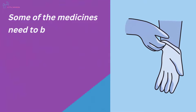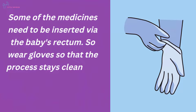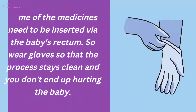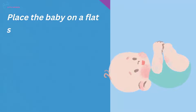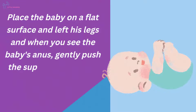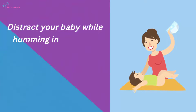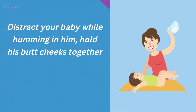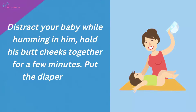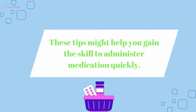Insertion of rectal suppository: Some medicines need to be inserted via the baby's rectum. Wear gloves so that the process stays clean and you don't end up hurting the baby. Place the baby on a flat surface, lift his legs, and when you see the baby's anus, gently push the suppository inside. Make sure it doesn't need to go too deep. Distract your baby while humming to him. Hold his butt cheeks together for a few minutes, then put the diaper back on. These tips might help you gain the skill to administer medication quickly.